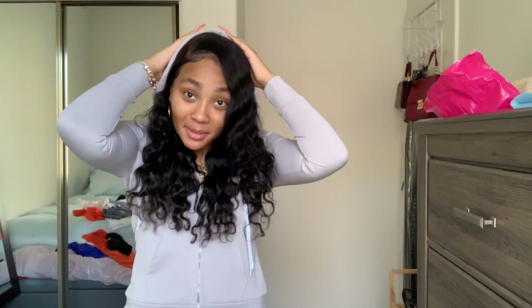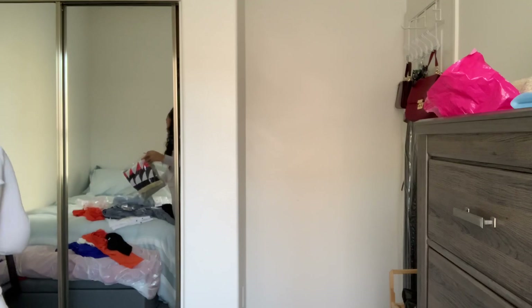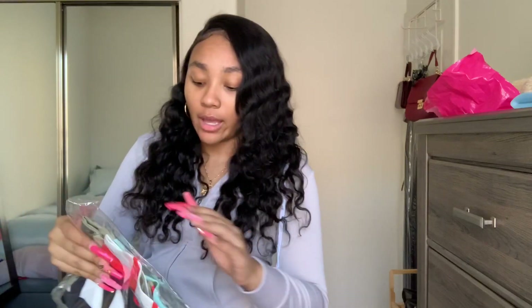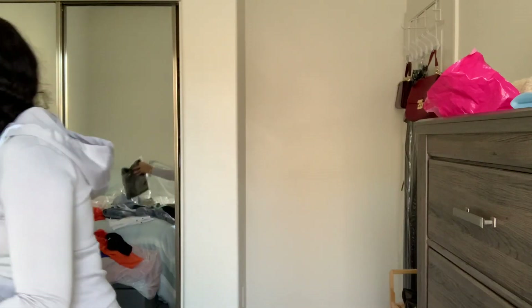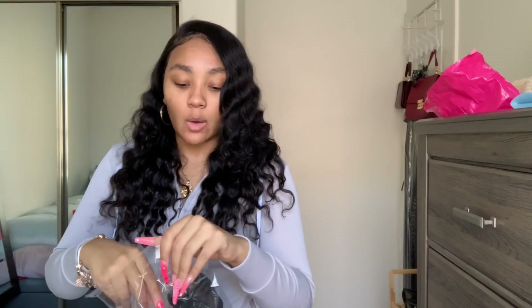This is the last item — a two-piece set, but it came separate. These did not come in a Ziploc bag, just plastic. I'm taking note of this stuff. It's a two-piece set that comes with biker shorts.